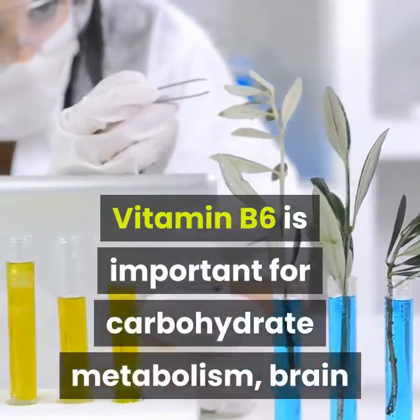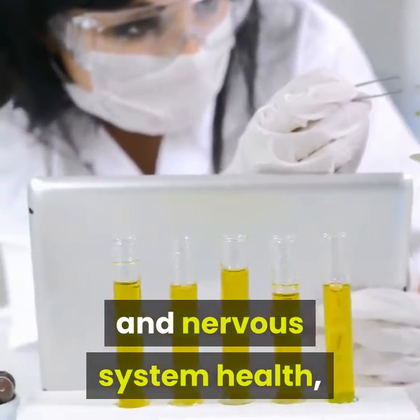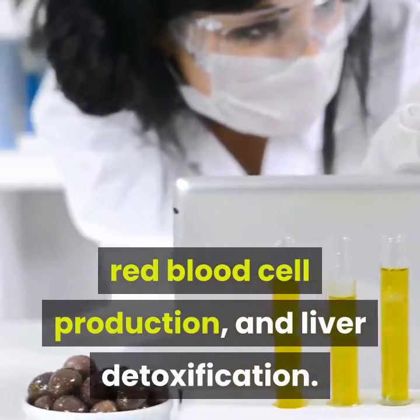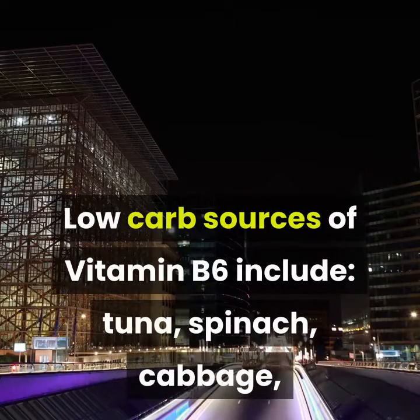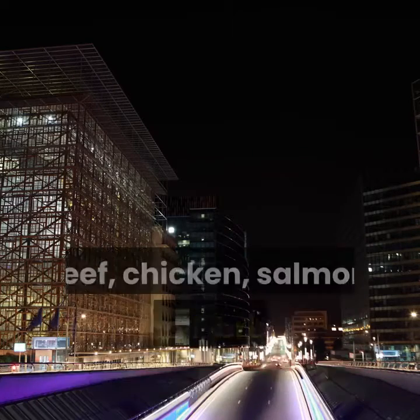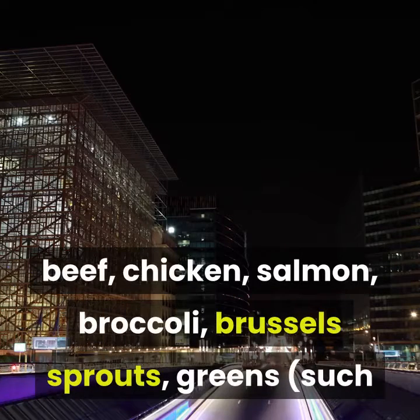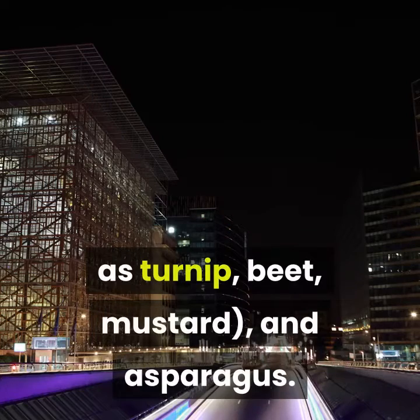Vitamin B6 is important for carbohydrate metabolism, brain and nervous system health, red blood cell production, and liver detoxification. Low-carb sources of vitamin B6 include tuna, spinach, cabbage, bok choy, garlic, cauliflower, turkey, beef, chicken, salmon, broccoli, Brussels sprouts, and greens such as turnip, beet, mustard, and asparagus.